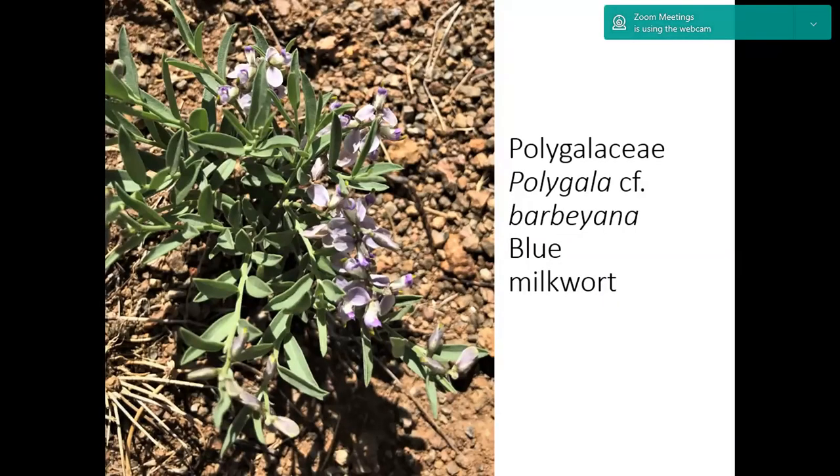This plant — when I came upon it, there were just a few of them and I thought it was a lupine. I posted it on the listserv and asked for help with identification. Dana Price said she was often fooled by this plant and thought it was in the Fabaceae, but it's actually in the milkwort family. I think this is blue milkwort from looking on iNaturalist, but I'm not positive. Here's a close-up of the flowers — it's really a beautiful plant, very surprising to come upon.